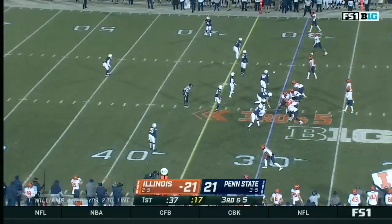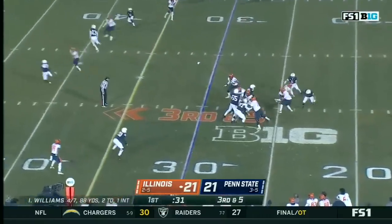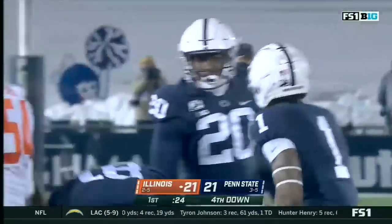Early on in his tenure, Bobby Smith was able to get some great Illinois players. Williams is in trouble and Williams is going to be sacked, back to the 25-yard line. There's number 18 again.